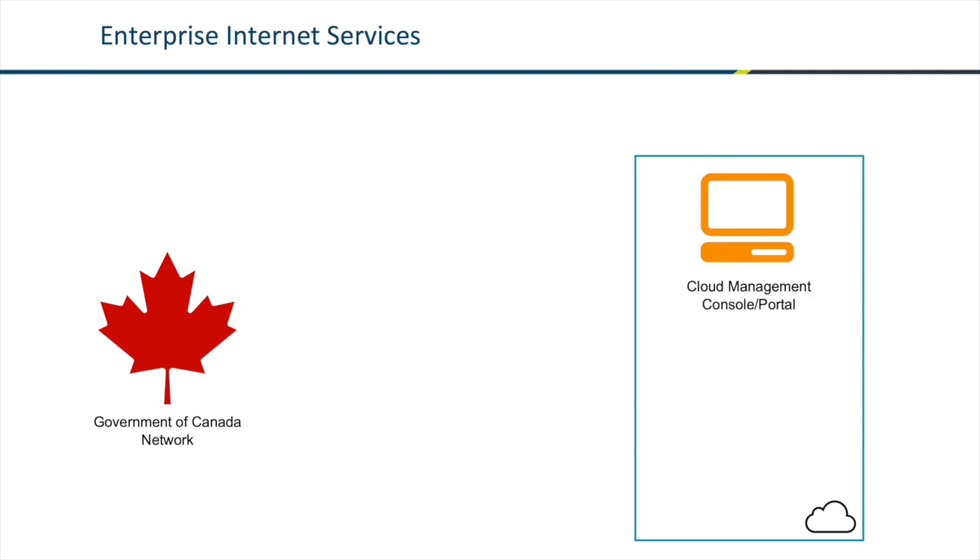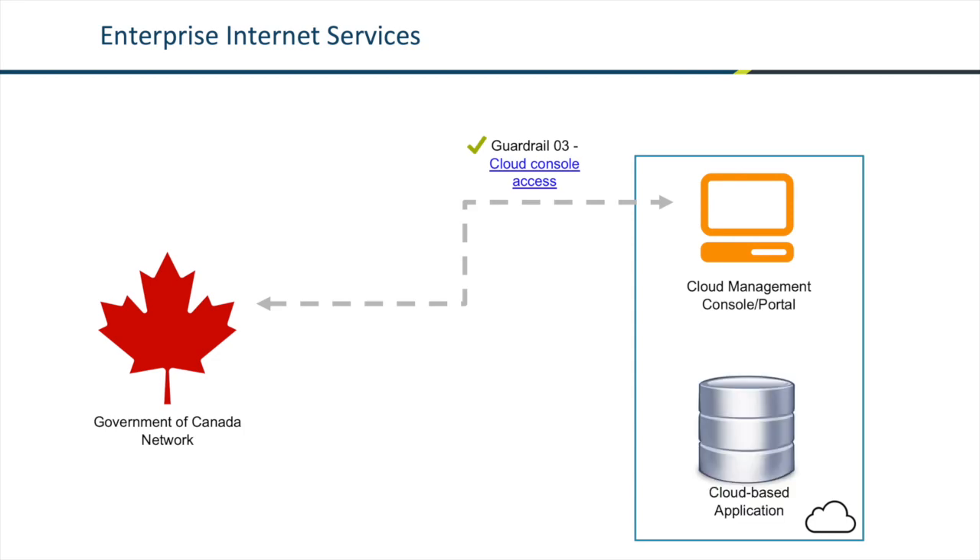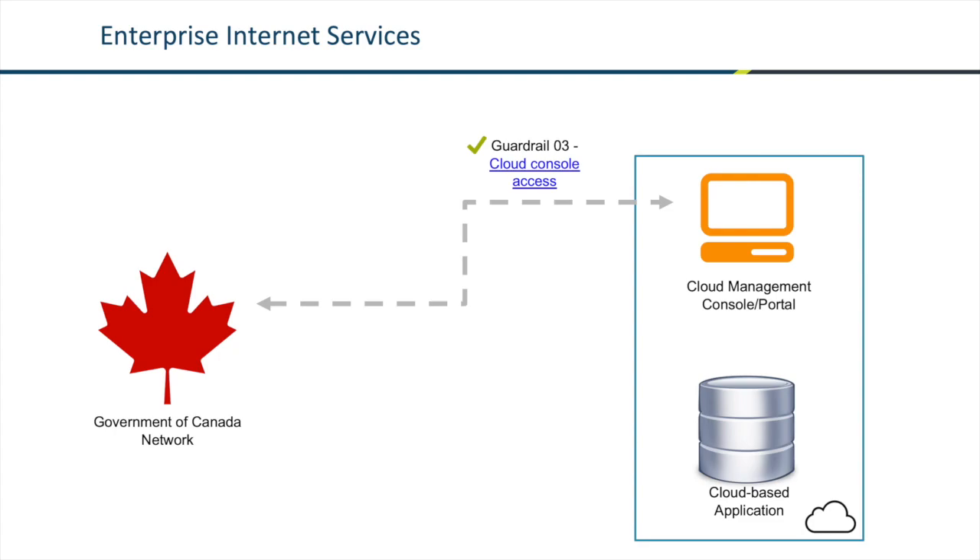We use the internet today to connect to our cloud management consoles in accordance with the cloud console access guardrail. But what if we want to connect an application that's in the cloud back to one that's on-prem? The internet can serve as a means of communication here. By applying API gateways and using RESTful APIs, you can securely have two applications communicate with each other.